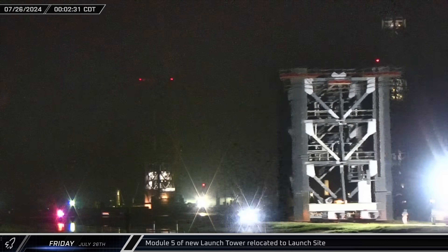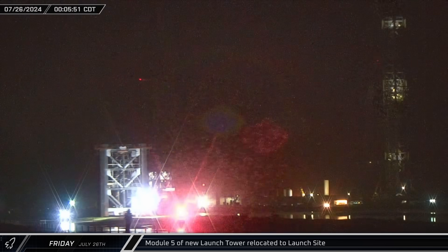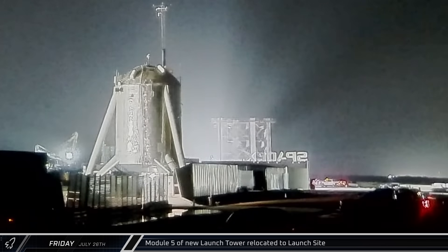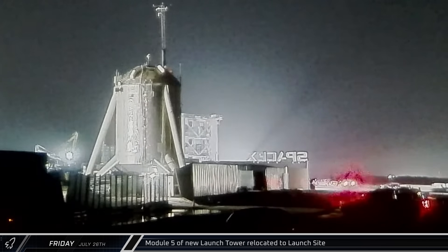Picking up where we left off last week, as the clock ticked over to midnight on Friday morning, the fifth module of the new tower headed down Highway 4 to the launch site. Once there, the prefabricated section of Integration Tower 2 was parked just inside the gate to await installation.